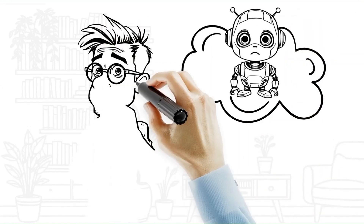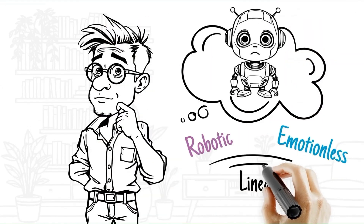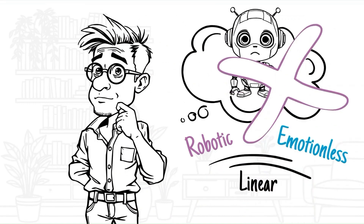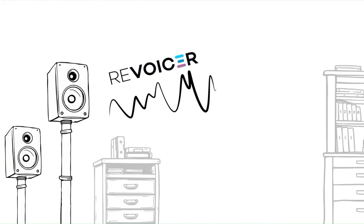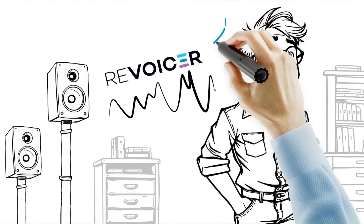Don't miss out on this massive opportunity to save money on your videos for life. Lock in Founders members access today and put a powerful video tool in your marketing arsenal that you'll use again and again to produce stunning, compelling, high-converting whiteboard animation videos.